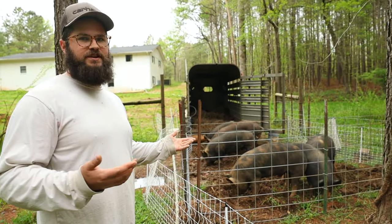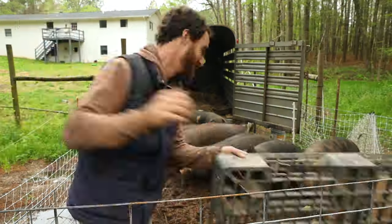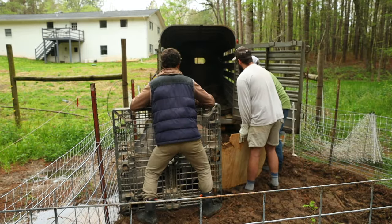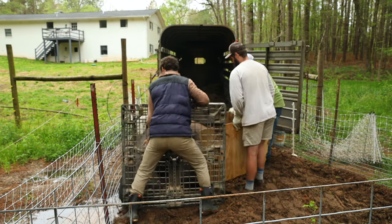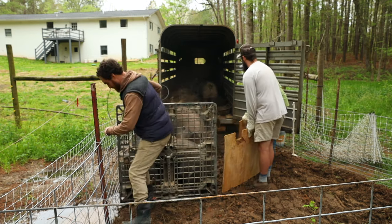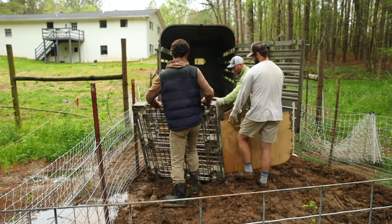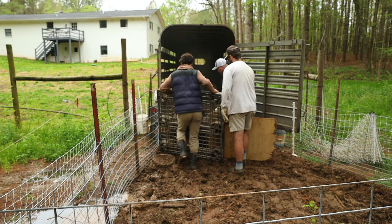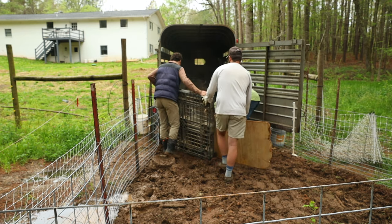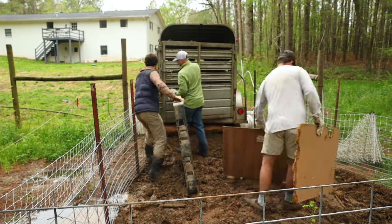At this point, there'll be two or three of us — depends on the number of pigs and the size of the loading pen. We'll have pig boards, which are over there — just a physical flat barrier, a piece of plywood cut with a handle. We keep it low, create a wall with all of us, and just slowly push them forward, forcing them to go in. It might be stressful for a few minutes, but once they're in, it's good. I like to err on the side of a few minutes of stress on them rather than 24 hours of stress on you trying to make sure they get to the processor in time for their processing dates.